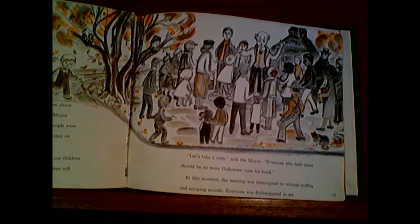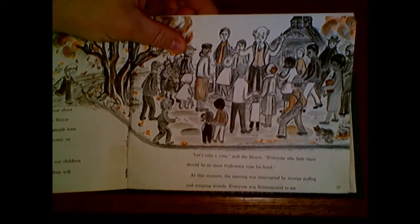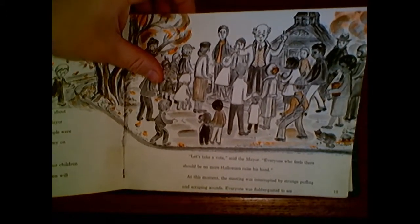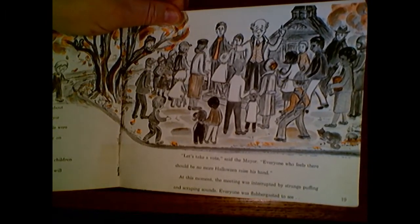Oh no! No candy? Are you kidding me? Well, let's take a vote, said the mayor. Everyone who feels there should be no more Halloween, raise his hand.